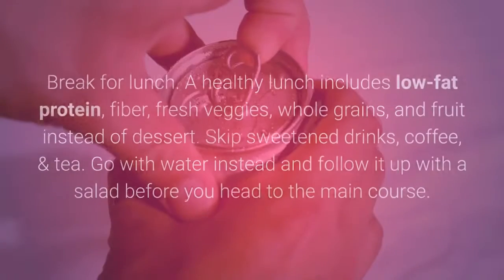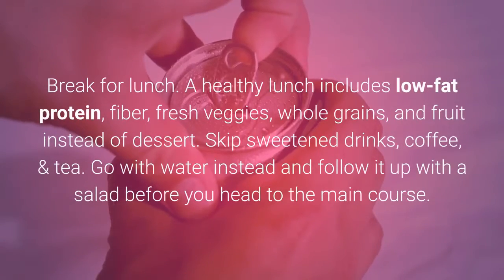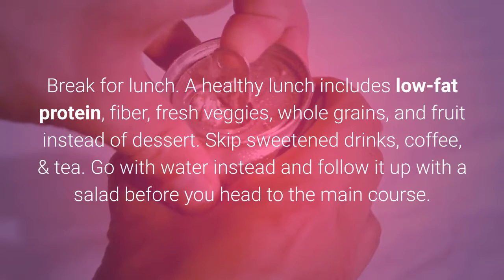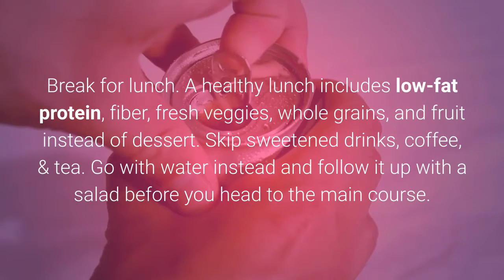12 noon: Break for lunch. A healthy lunch includes low-fat protein, fiber, fresh veggies, whole grains, and fruit instead of dessert. Skip sweetened drinks, coffee, and tea — go with water instead — and follow it up with a salad before you head to the main course.